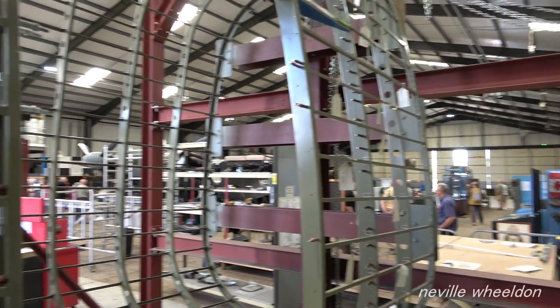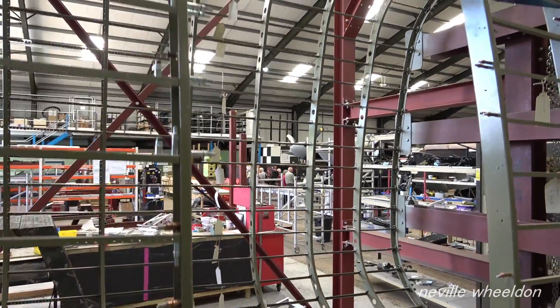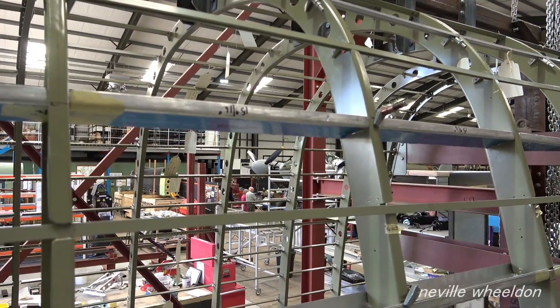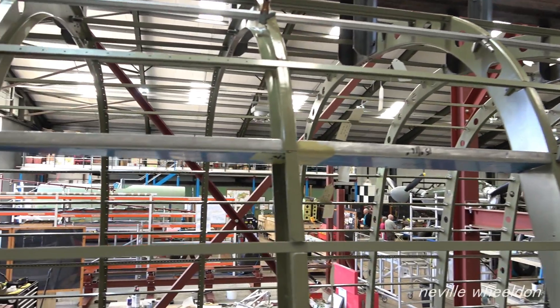By the beginning of July this frame will be ready to start having the first skins pinned in place. Phil still has to do work on the door frame; Dave will be back from his holidays, so things should start moving.